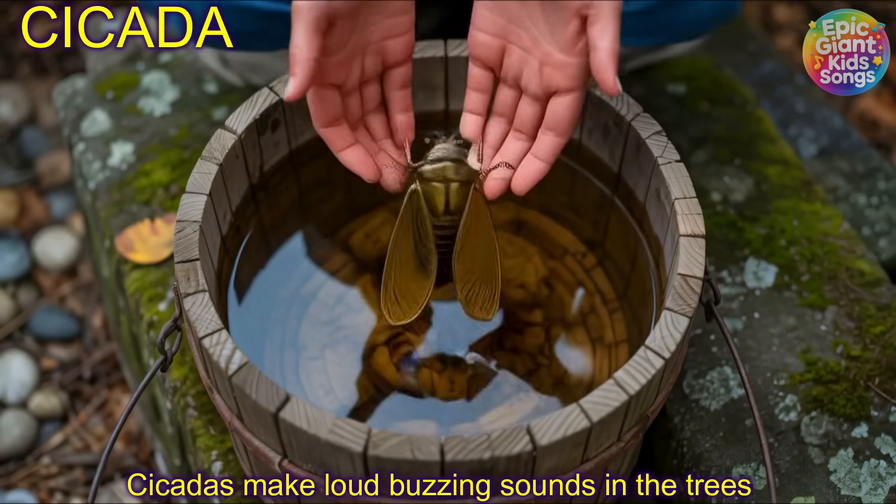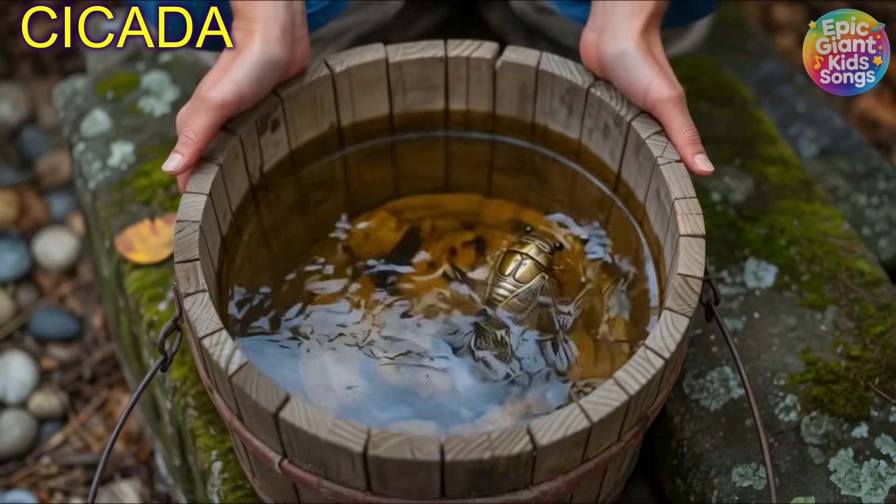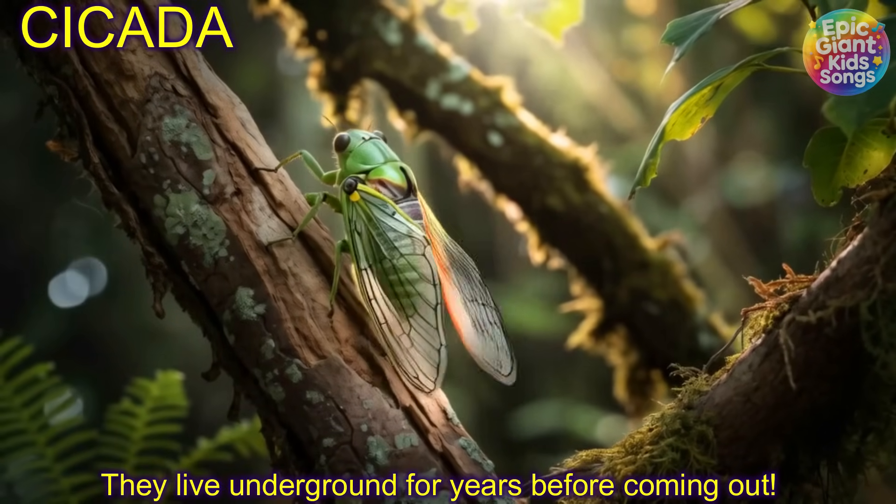Cicada! Cicadas make loud buzzing sounds in the trees. They live underground for years before coming out.